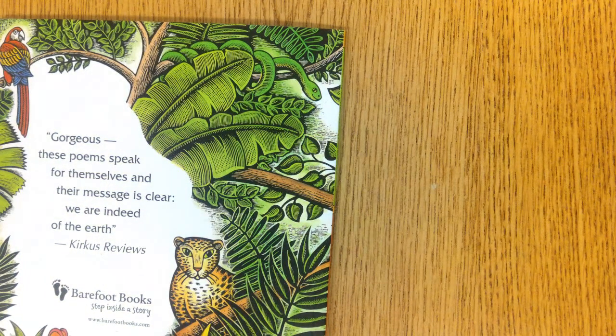How do the poems make you feel? What do you notice? Are there any words or phrases you especially liked?